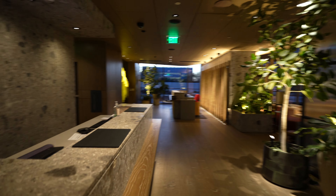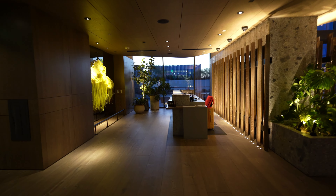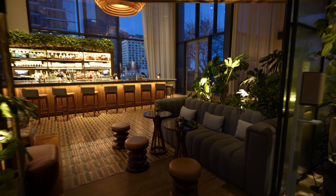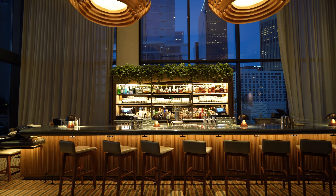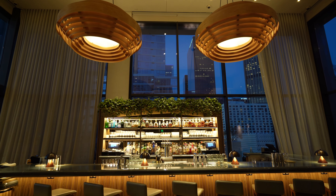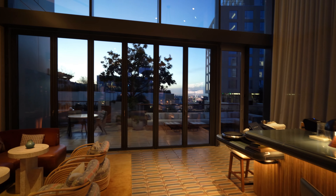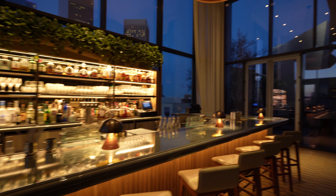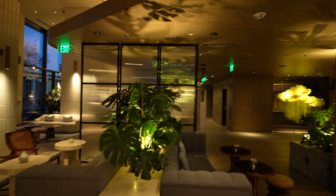This is the reception — looks like no one is here right now, but this is normally where you'd be checking in and checking out. The guest elevators are just that way. The lobby bar is another really nice space. I have to say this is one of the most stunning hotels I've ever been to, at least in terms of design, in America. Lots of alfresco space and everyone here is super friendly.